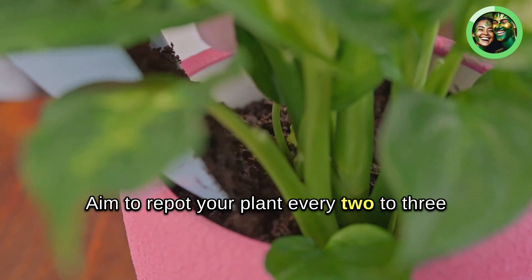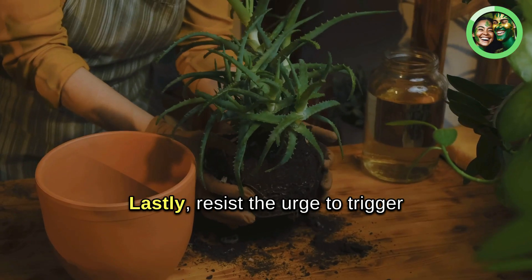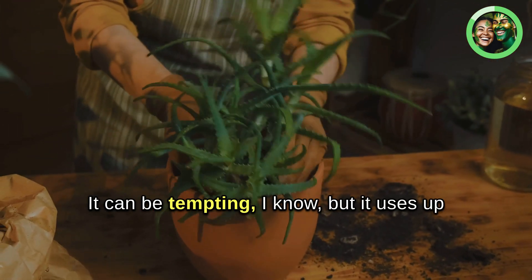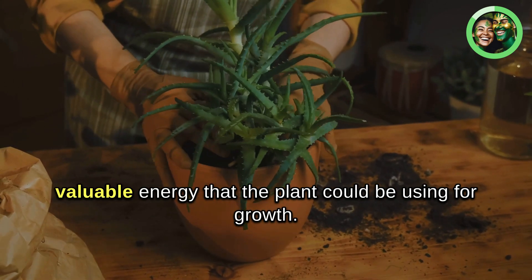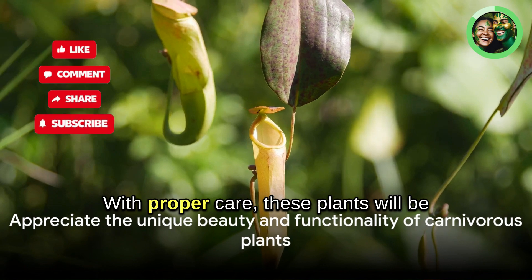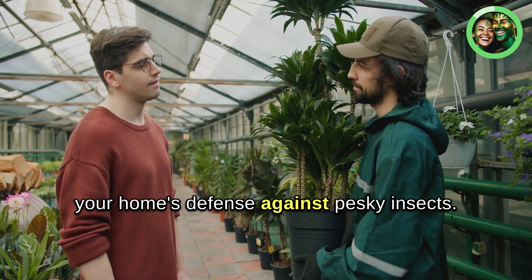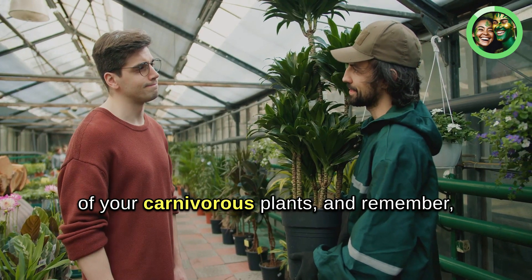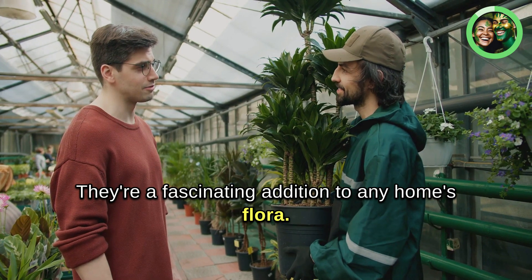Aim to repot your plant every two to three years and always use a suitable soil mix. Lastly, resist the urge to trigger your plant's traps for fun — it uses up valuable energy that the plant could be using for growth. With proper care, these plants will be your home's defence against pesky insects. Enjoy the unique beauty and functionality of your carnivorous plants. Remember, they're more than just bug catchers — they're a fascinating addition to any home's flora.